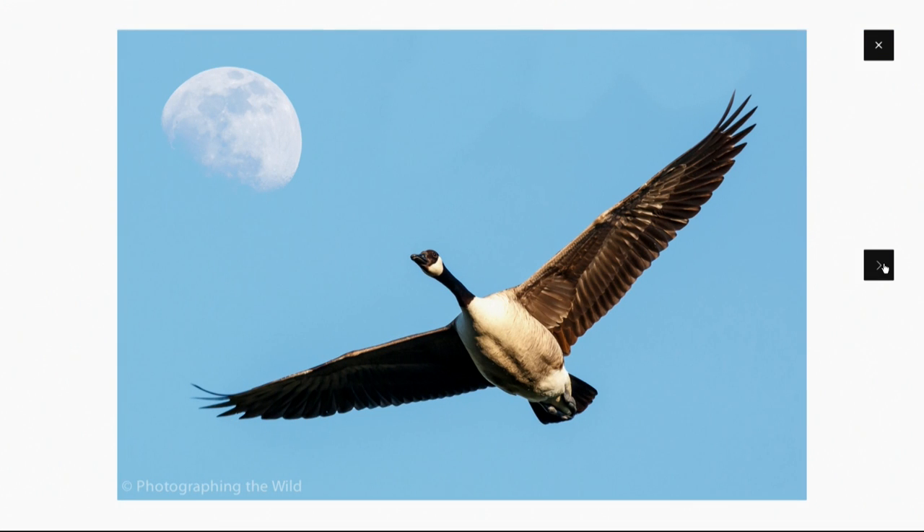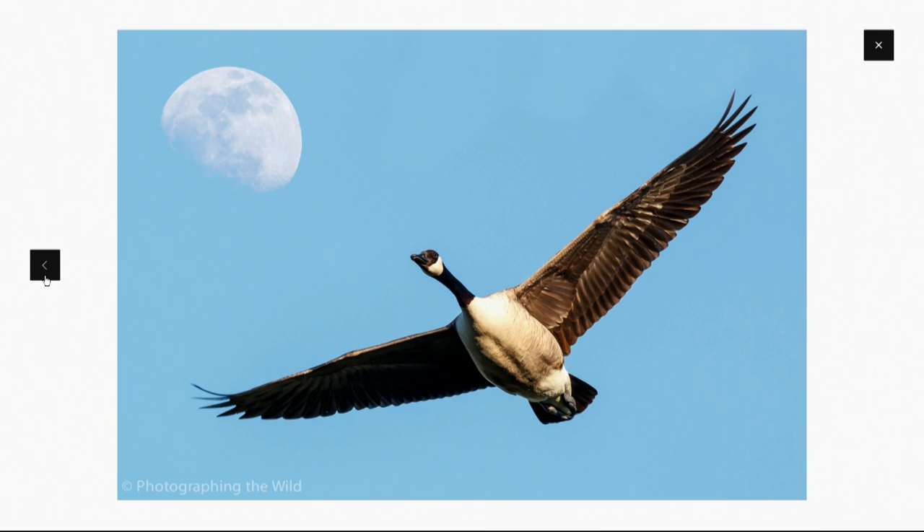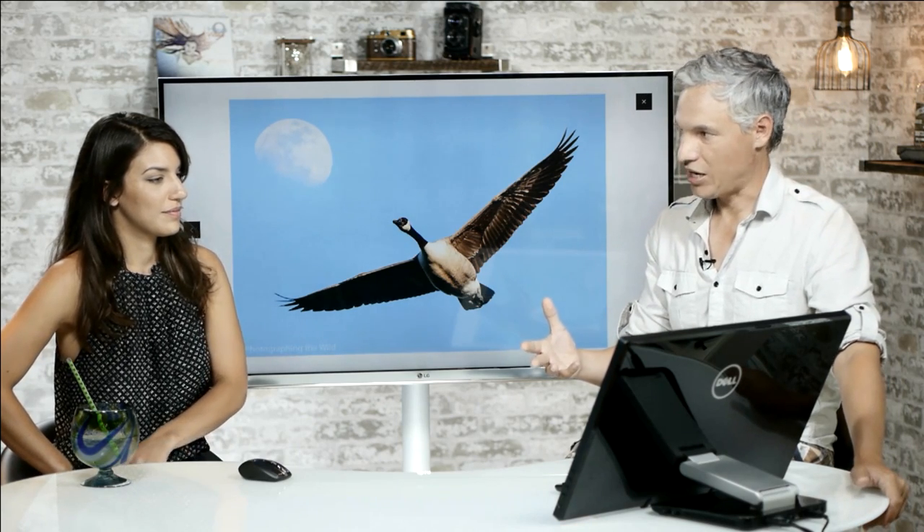That's a really cool composite shot. The reason we mention composites is we'll see a picture like this and then get readers asking how to do it — and you cannot. The depth of field on the telephoto lens used to photograph the goose would cast the moon quite out of focus, so they were definitely not in the same frame. It's not physically possible to get that shot in one frame. It's okay to be creative, but we've had someone completely deny it was a composite when we pointed that out.